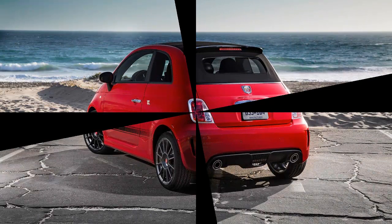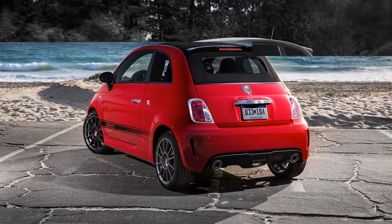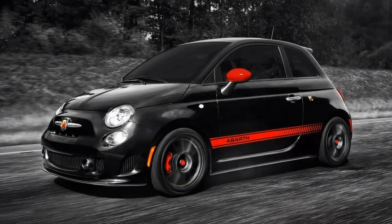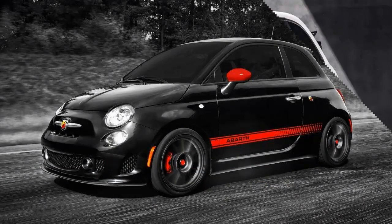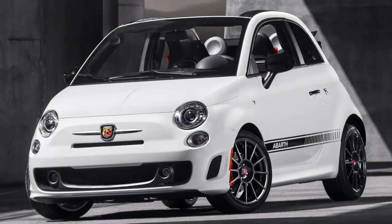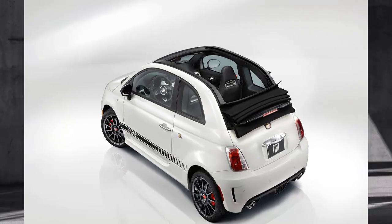When it comes to pure style, does anybody do it better than the Italians? Forget about it. Now in its second year of production, and after nearly three decades in exile from American shores, the Fiat 500 returns for 2013 with the same syrupy sweet sass and sprinkle of sporty goodness that has endeared this city-dweller's compact car to so many throughout its storied history.